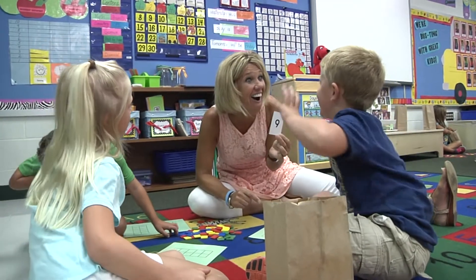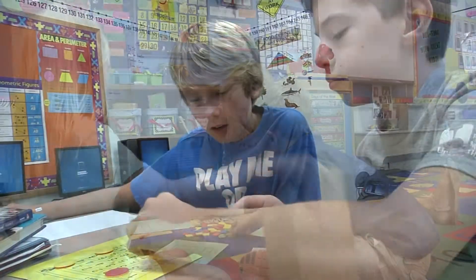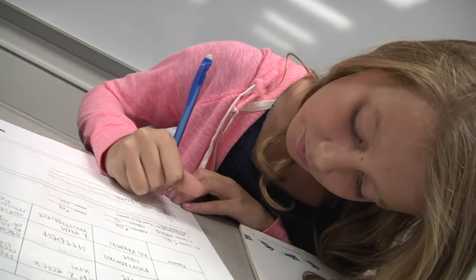Through hands-on manipulation, our students are learning the true value and the true meaning of our number system. It's an empowering feeling for that child to know that they can take a situation and find an answer to it in several different ways. And the confidence grows, and the excitement grows, and the passion for learning grows.